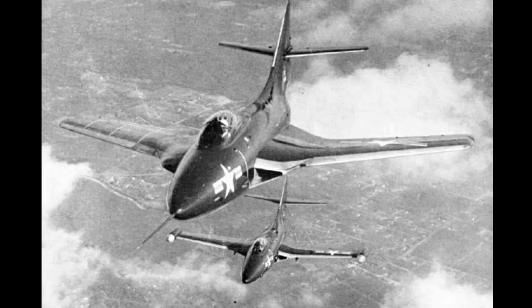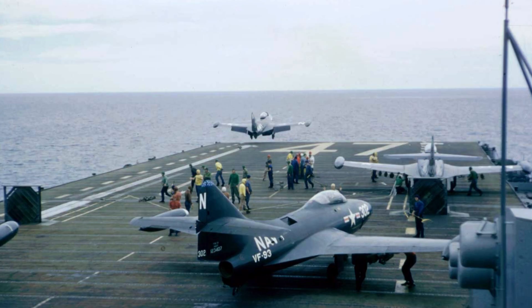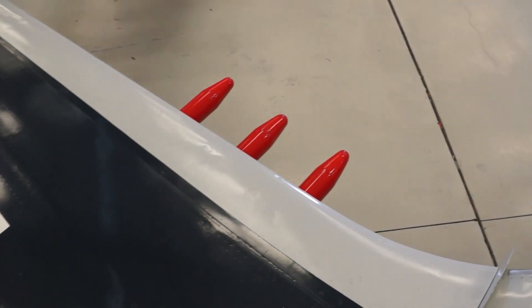The design later evolved into the swept-wing F9 Cougar. The F9F Panther was withdrawn from service in 1956 and remained with the Naval and Marine Corps Reserves as a training aircraft.